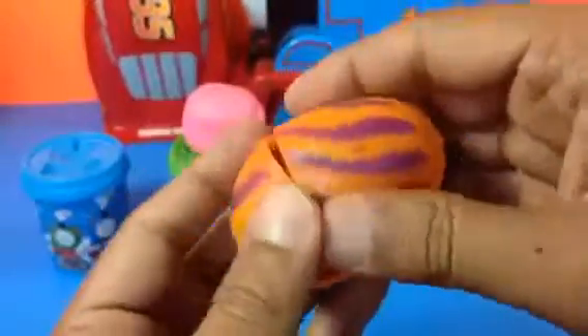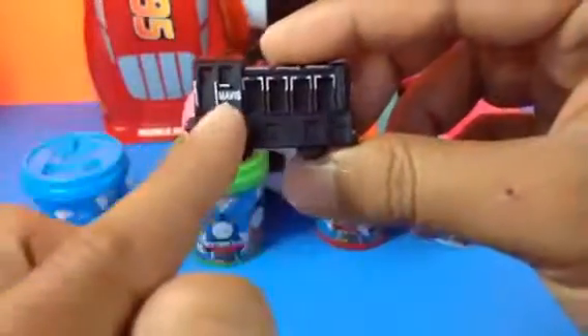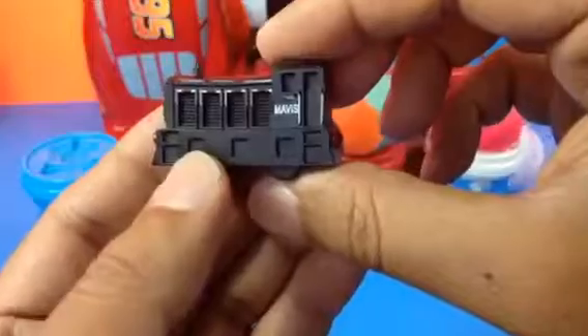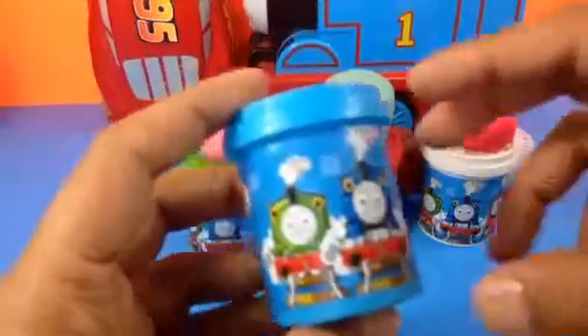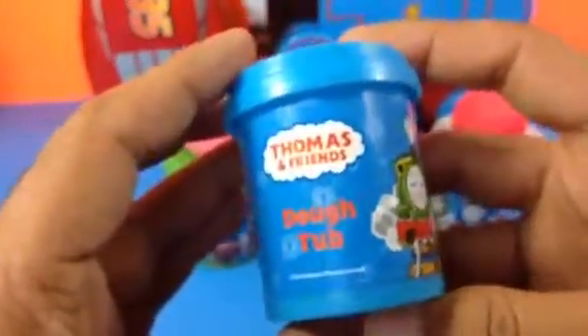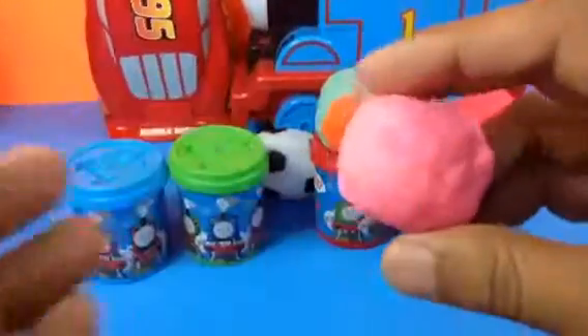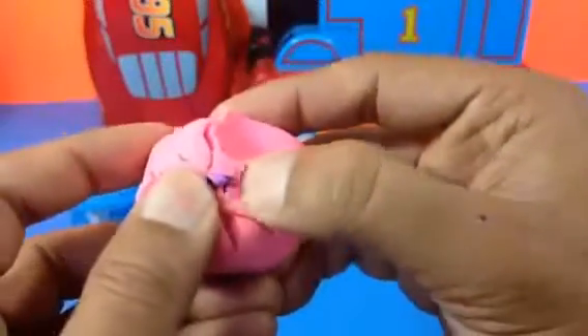Let's go ahead and open the second. Look at this beautiful egg - that's how it came. Can you guess? It's a Play-Doh can of Thomas and Friends! Here you can see the top, and one, two, three, four - three engines and around the helicopter.